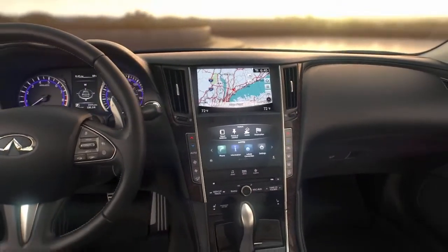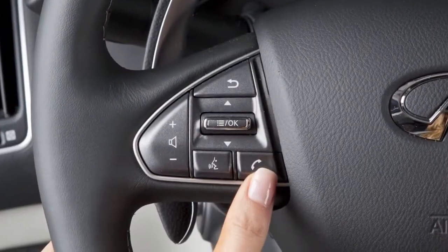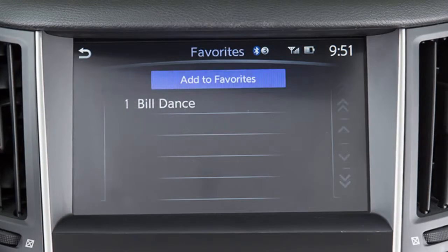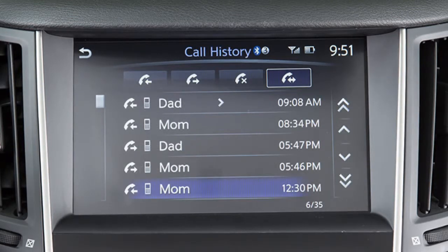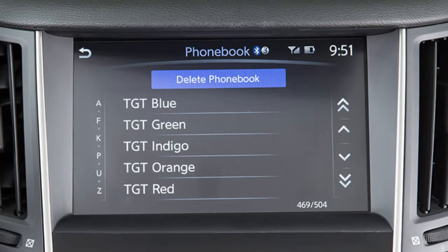To make a call using the Bluetooth hands-free phone system, first press the phone button on the steering wheel. A list of call options will appear on the upper touchscreen display. You may then touch favorites to select an entry from a list of personally selected numbers, call history to choose a number from the incoming or outgoing call history, or phone book to select an entry from the phone book.